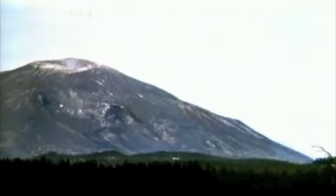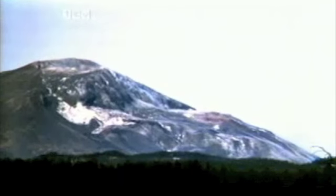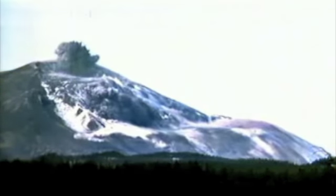An earthquake at 8:32 a.m. on Sunday, May 18, 1980, caused the entire weakened north face of the volcano to slide away, slowly exposing the partly molten, gas and steam-rich rock in the volcano to lower pressure. The rock responded by exploding a hot mix of lava and pulverized old rock towards Spirit Lake so fast that it overtook the avalanching north face.